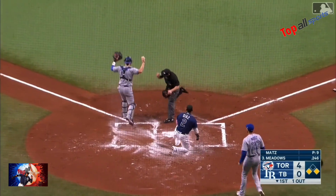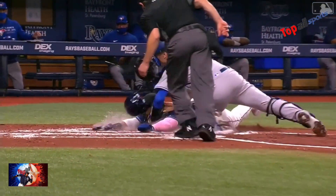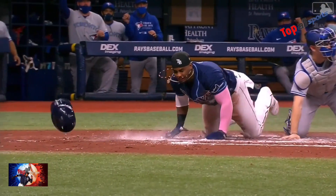Throw on a bounce — and they got him at the plate. Gloriel throws out Diaz at home plate.